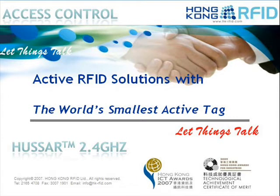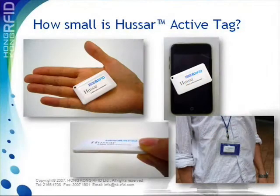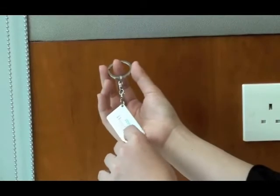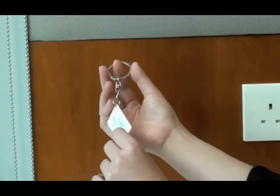Hong Kong RFID is proud to introduce applications with the world's smallest active RFID tag, the Huzzer tag. How small is the world's smallest active RFID tag? It is small enough to fit inside one's palm or fist. It is a quarter the size of an iPhone, but just 4mm thick. It looks just like a keychain or badge.